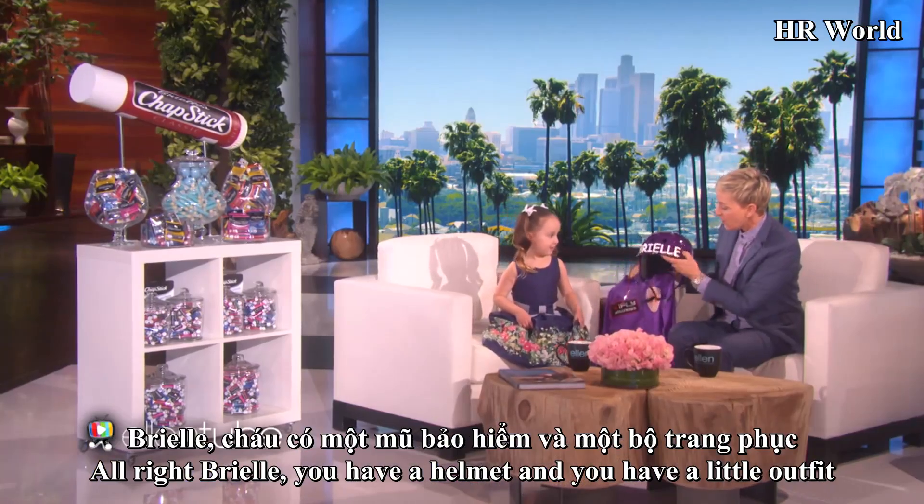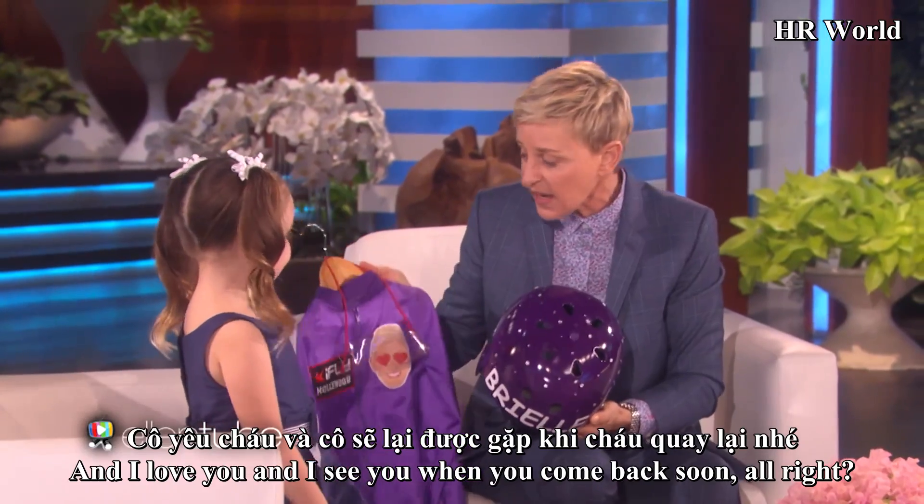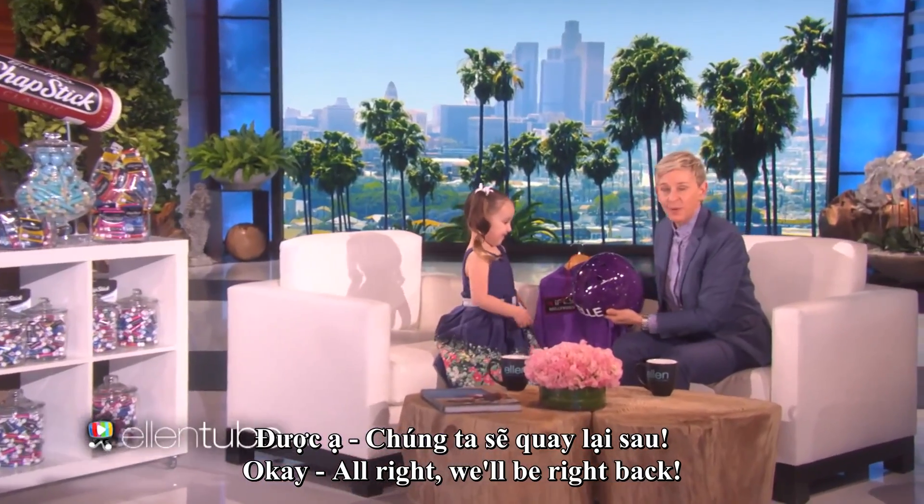All right, Brielle, you have a helmet and you have a little outfit. I love you and I'll see you when you come back soon. All right, we'll be right back.